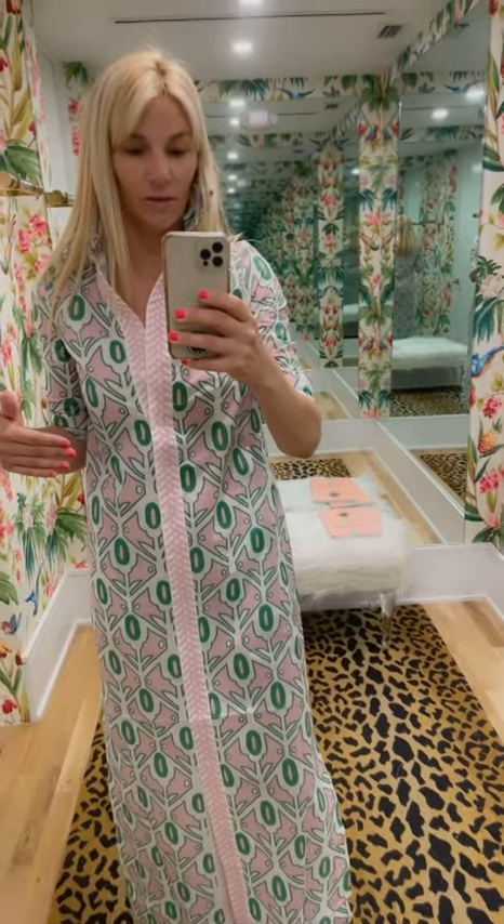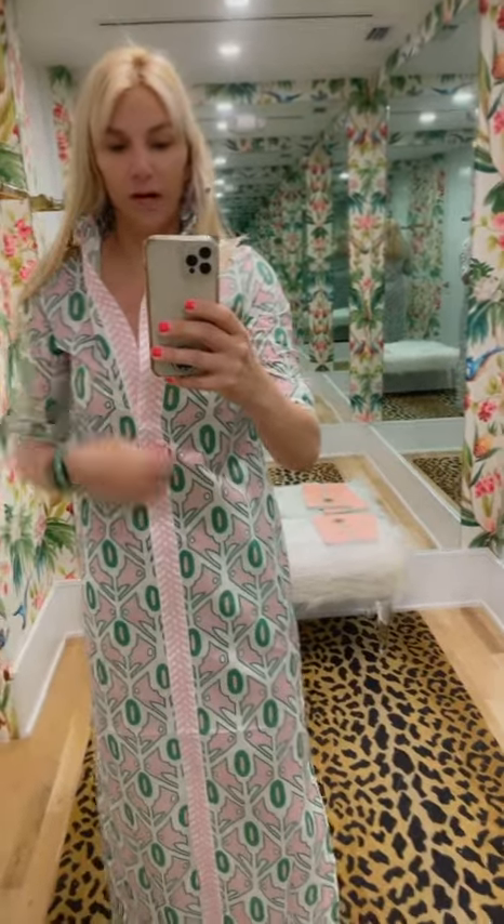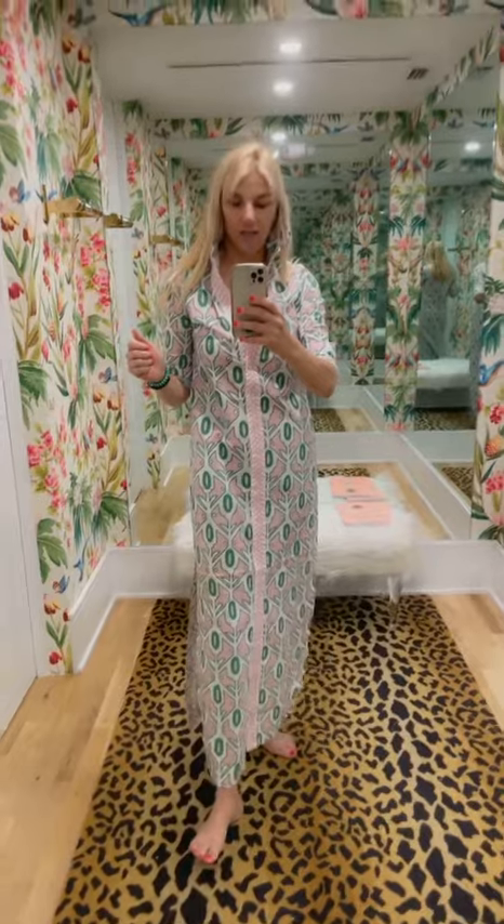If you're going to wear it as a duster, that doesn't really matter as much. It does have a collar — I like to pull it up. It is a long sleeve; you can see I have rolled it. Easy to care for.